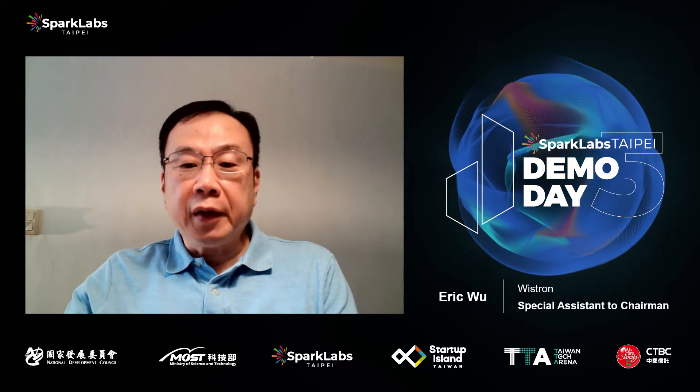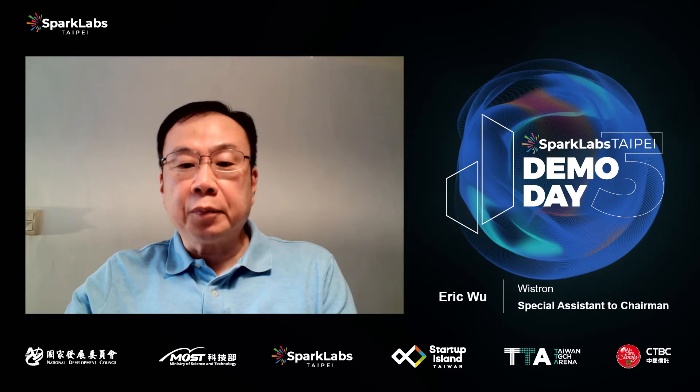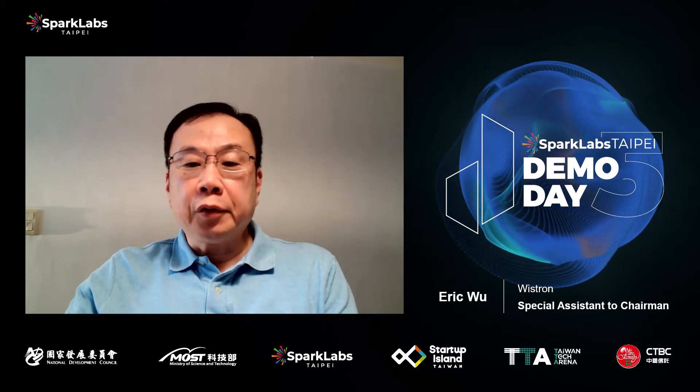Smartech, a Taiwanese-based startup that owns a very unique flexible sensor technology, can fulfill those requirements from industries. I'm glad to introduce King Zhang, co-founder and CEO of Smartech.